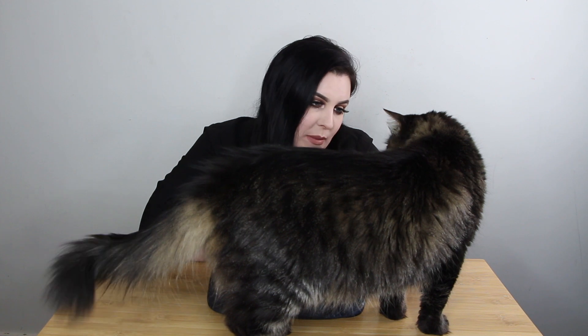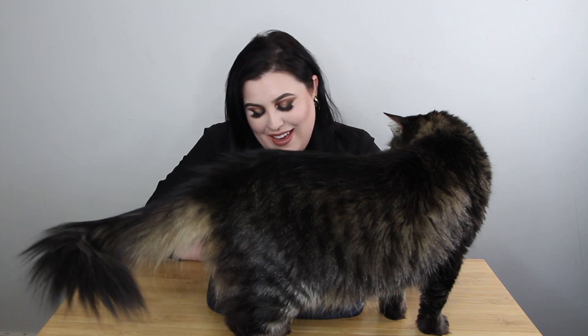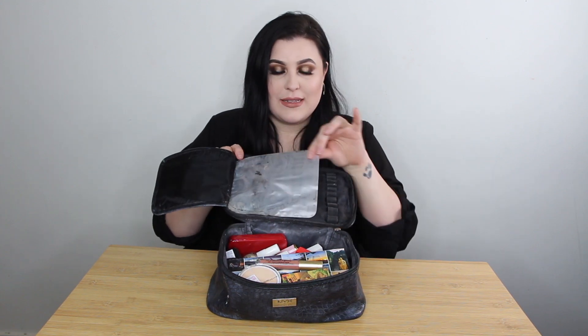Now we're going to move on to my makeup. I have not packed my brushes in here yet — I still need to wash them. I bring pretty much one of every brush I need. I really like this NYX bag because there is a section for brushes with a nice little plastic sleeve to keep them safe and clean. I'm not going to just bring a waterproof mascara and pray because that's just not me.